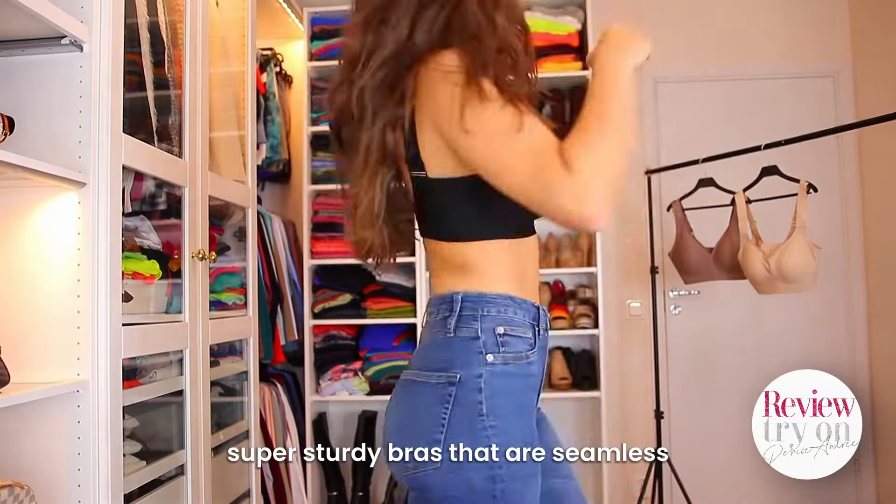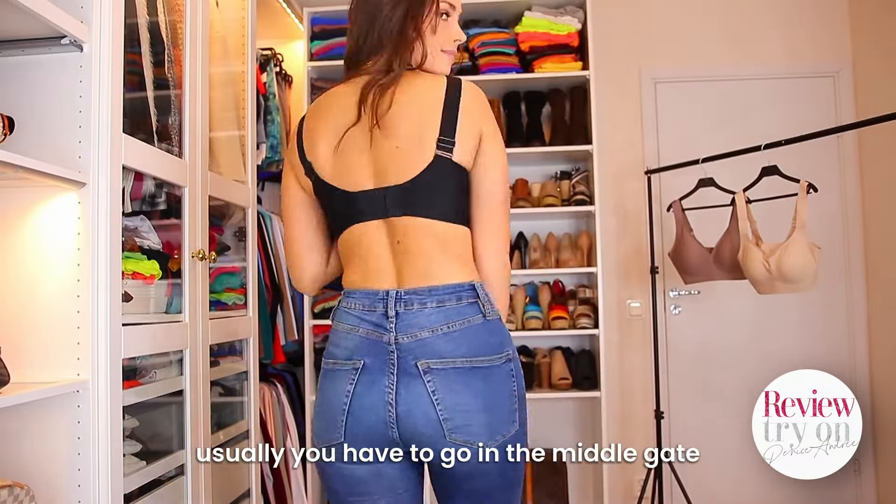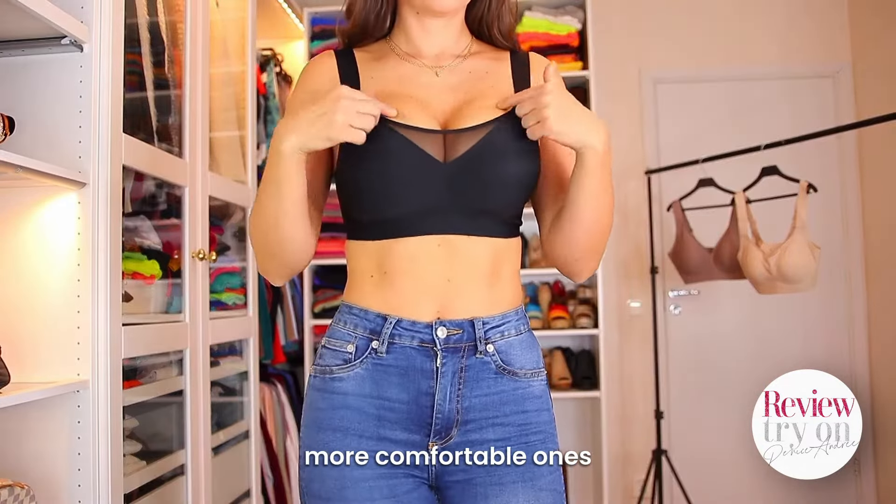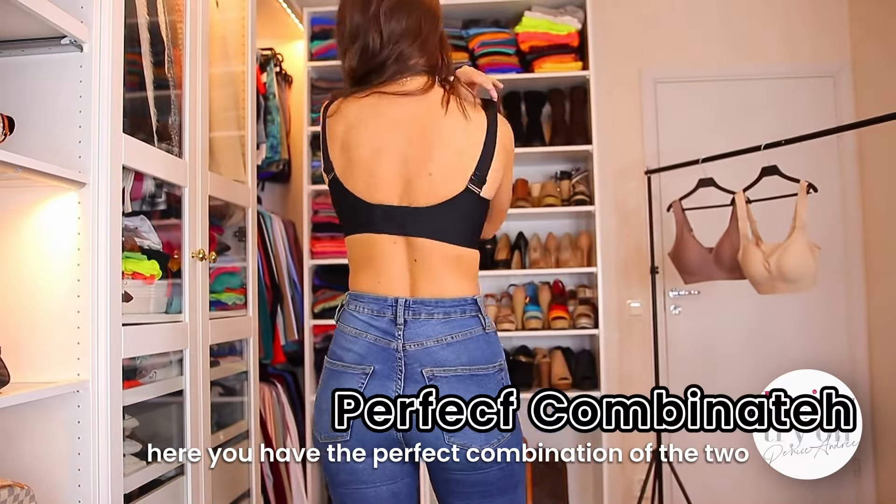I mean, it's not so usual that you have super sturdy bras that are seamless. Usually you have to pick one or the other — do I want sturdy ones or do I want more comfortable ones? Here you have the perfect combination of the two.